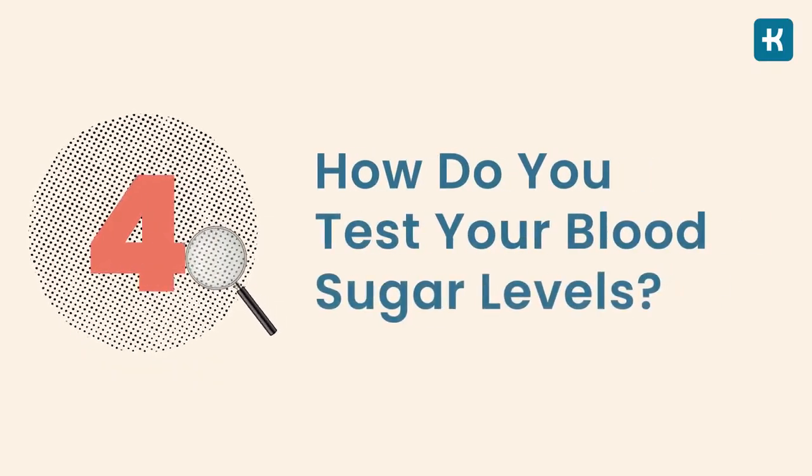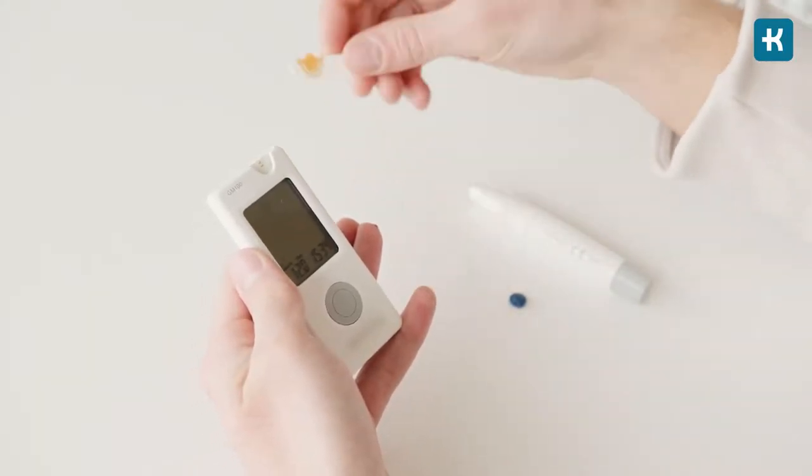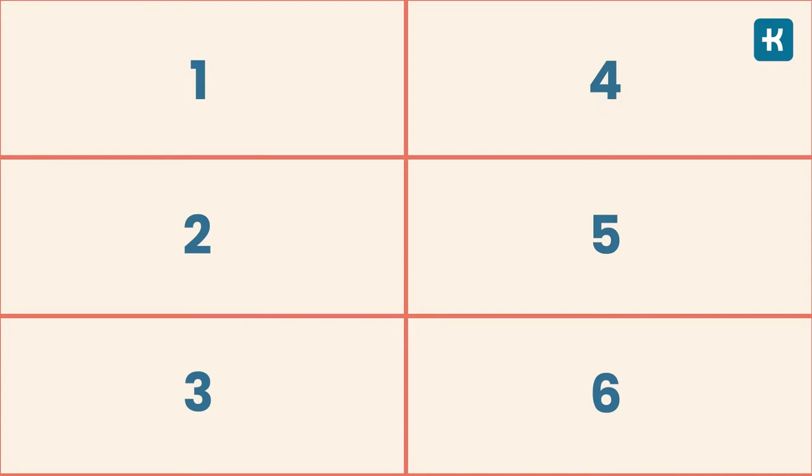So how do you test your blood sugar levels? I know it might be really stressful checking your blood glucose levels if it's your first time — that's absolutely normal. But don't worry, I'm going to walk you through the process, and once you do it a few times, you'll be able to do it with your eyes closed. People with diabetes check their blood glucose levels by poking their fingertips using a blood glucose meter, also known as a glucometer.